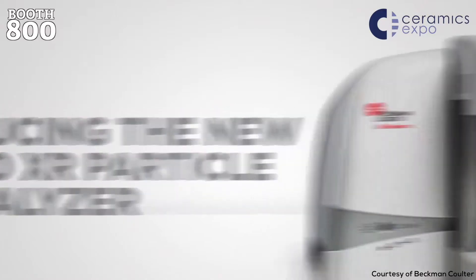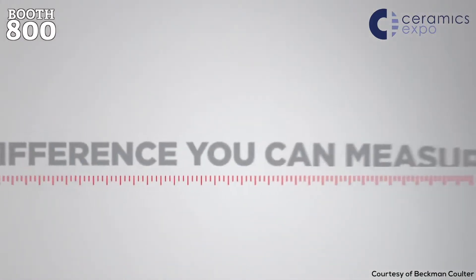The XR has a range all the way down to 10 nanometers on the low end, and on the high end we can go over 3,500 microns — in both wet and dry combinations. We've refreshed our detector systems, maintaining the most detector channels on the main beam straight-line optics, which allows us to look at very discrete subpopulations and get accurately reproducible results. We also have PIDS technology — Polarization Intensity Differential Scattering — a second-generation patented technology.